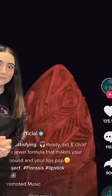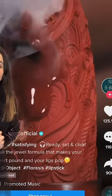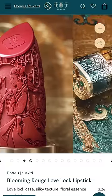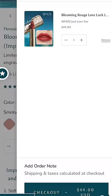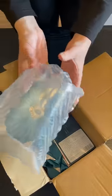First up was this lipstick from Floresis — it's like the most beautiful engraved lipstick I've ever seen. I picked up this color called 'Just Love You.' Heads up: this lipstick is $50.